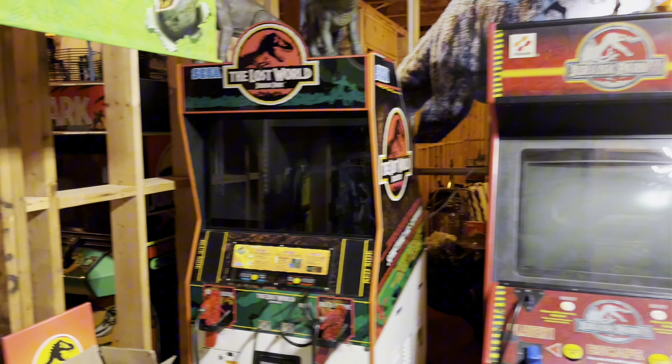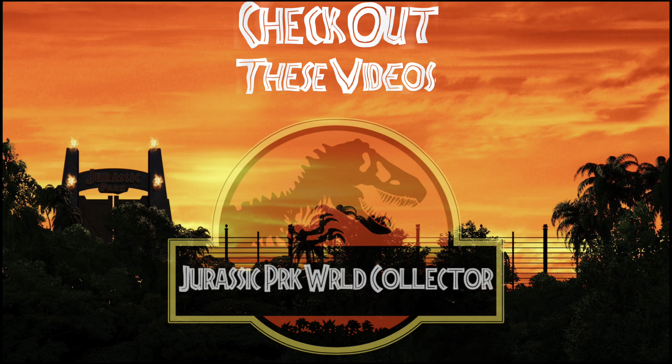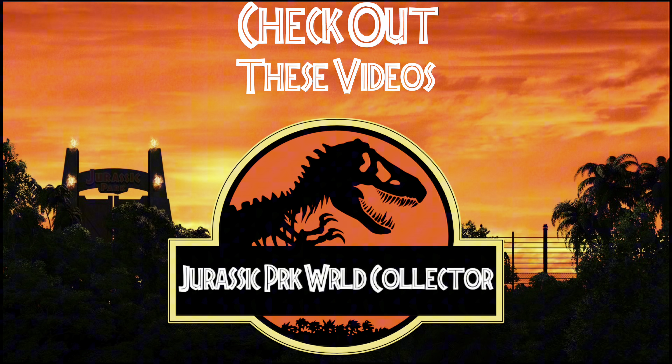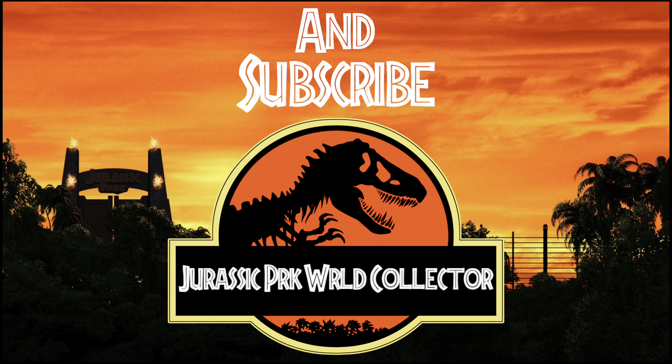As most of you have seen, one of my coolest Jurassic displays of all time is this giant Lost World Jurassic Park banner. It was a Walmart store display from back in 1997 — if you can read closely, you can see that right on the banner itself.